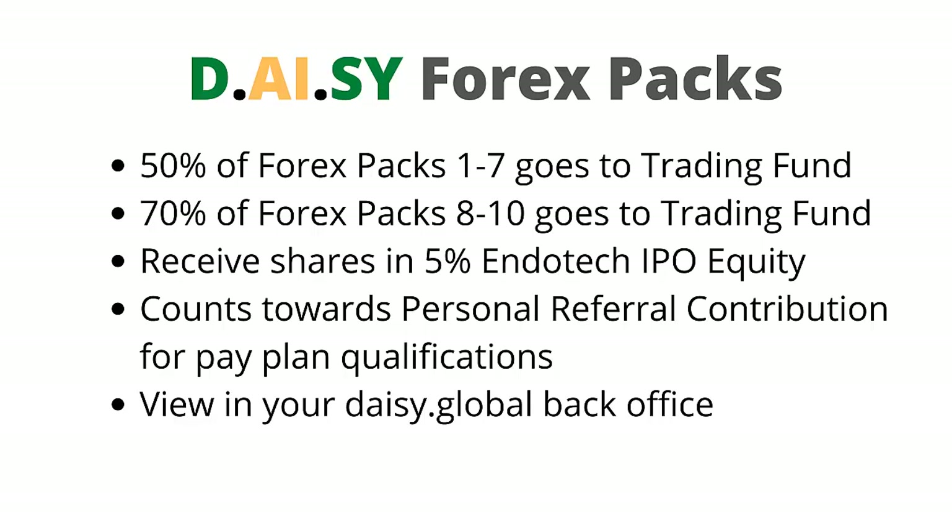Forex packs provide shares in the 5% Endotech IPO equity, the same as Crypto packs do. Forex packs count towards personal referral contribution for pay plan qualifications. You will be able to view Forex pack contributions and trading results in your DAISY.Global back office.